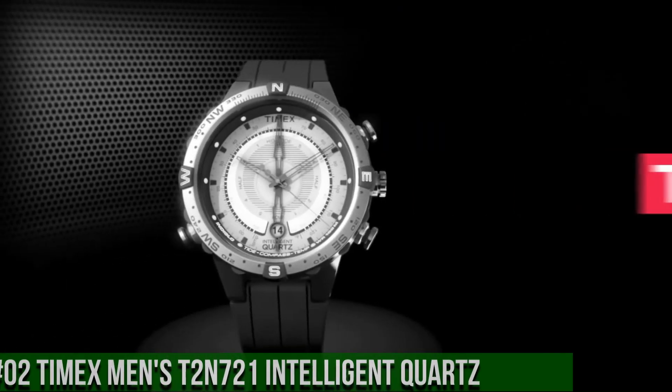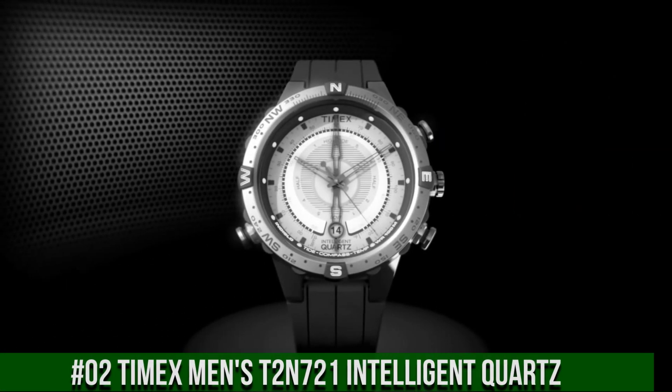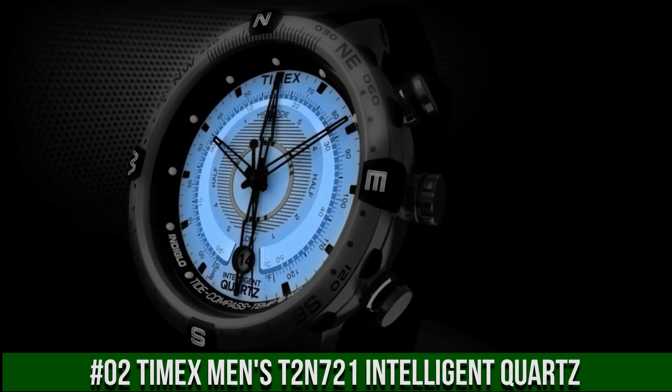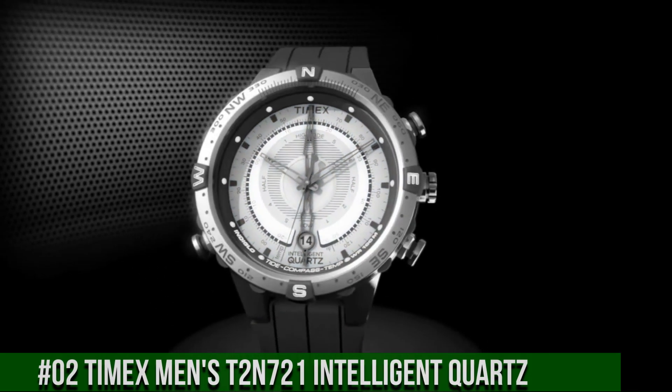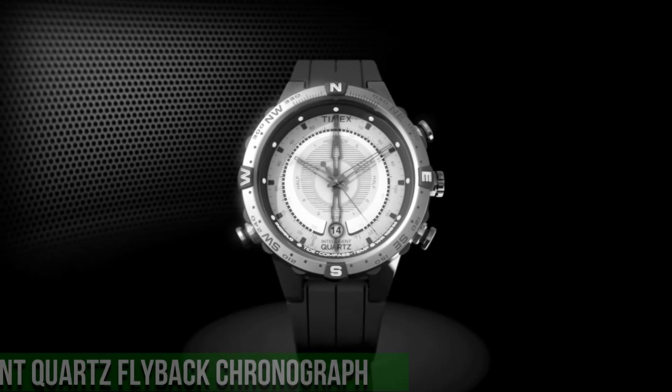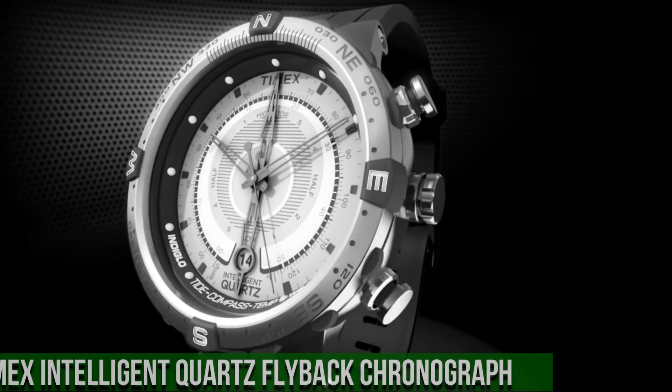Number 2: Timex Men's T2N721 Intelligent Quartz Watch. Item shape round, dial window material type mineral, display type analog, clasp buckle, case material stainless steel, case diameter 45mm.